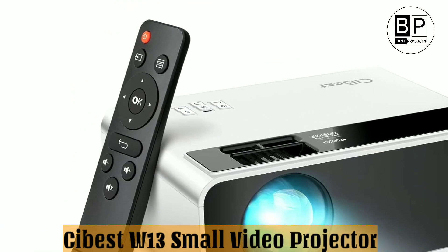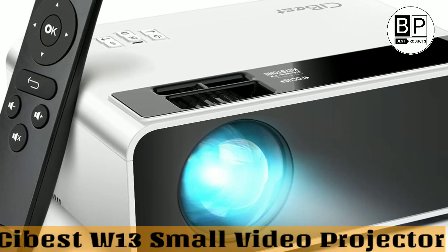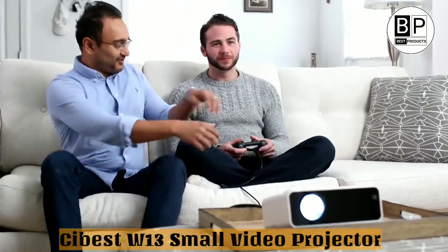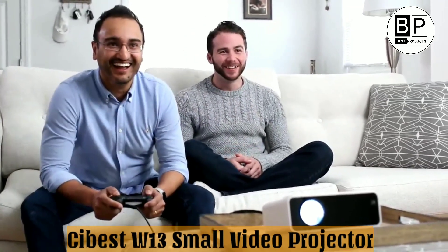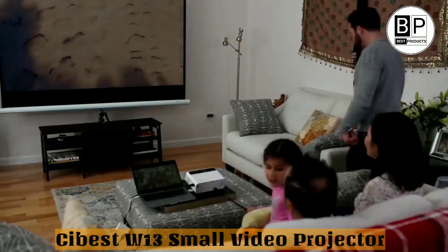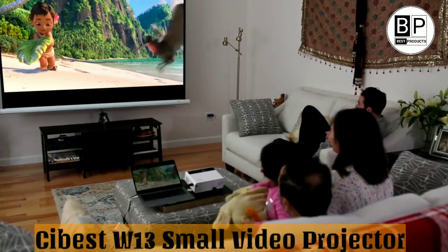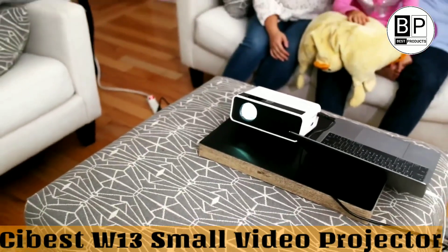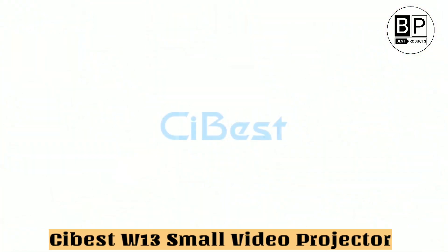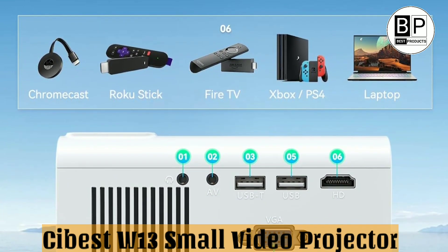Number 3: SiBest W13 Small Video Projector — Best Budget. The SiBest W13 Mini Video Projector is a small and handy projector that is perfect for taking with you on the road. It has a high brightness of 7500 lumens, which means it will produce bright and clear images. The 1080p resolution ensures that your movies and TV shows will look crisp and detailed, and the 2000:1 contrast ratio ensures that colors will be vivid. The projector also has a large 200-inch screen, making it ideal for watching movies or playing video games with friends. The built-in speakers provide amazing sound effects, and you can connect your home theater system for better sound through the 3.5mm audio output.